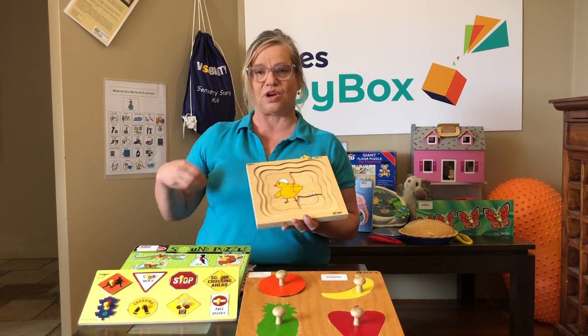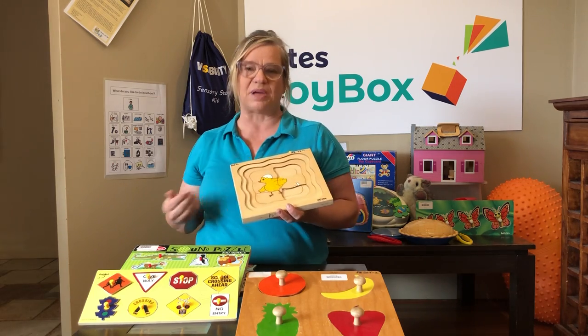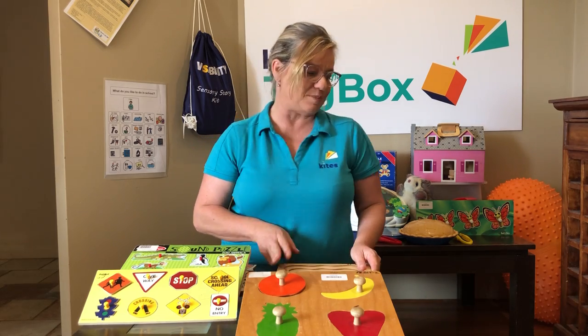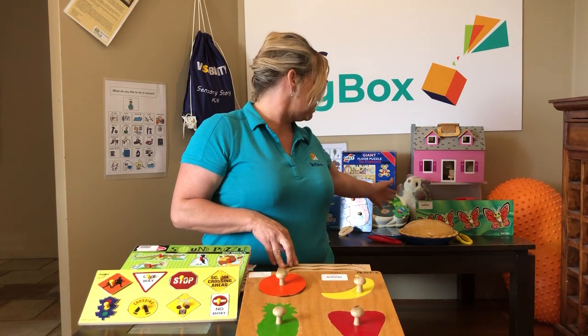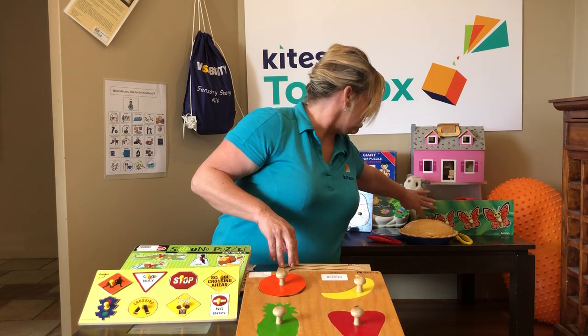It's a bit challenging, which is what you want — you want a puzzle so that the child finds it a little bit challenging. Then they can repeat it and repeat it, feel really good about what they're able to do by themselves. It's all about independence.